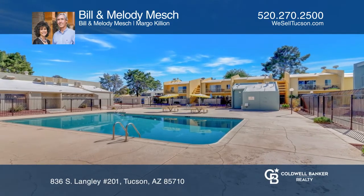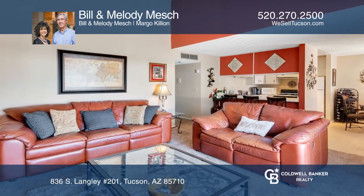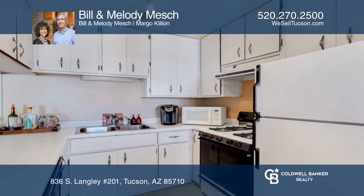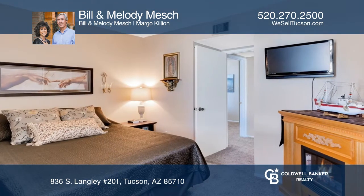This stunning upgraded two-bedroom, two-bath, second-story condo features an open floor plan with high vaulted ceilings in the great room and a large sliding glass door that opens to a balcony.